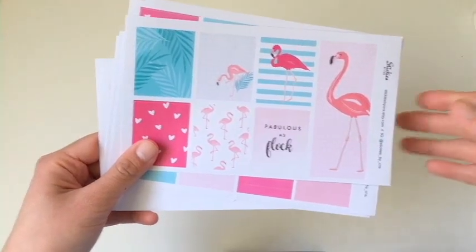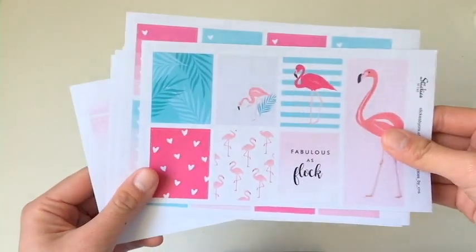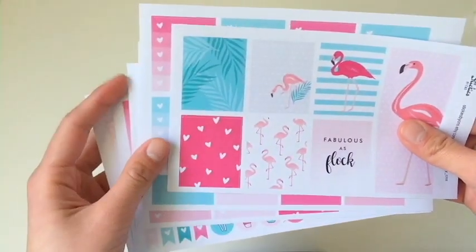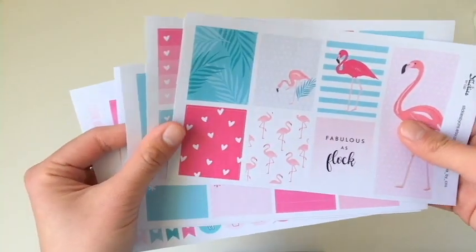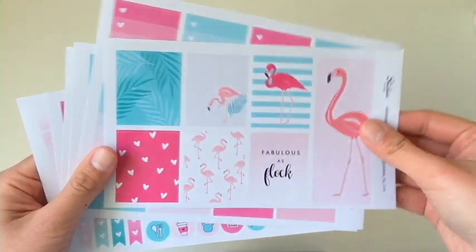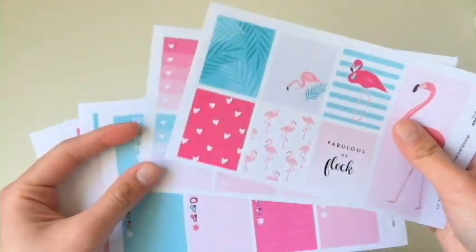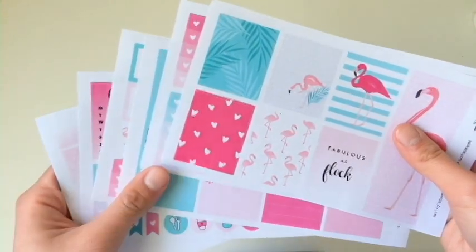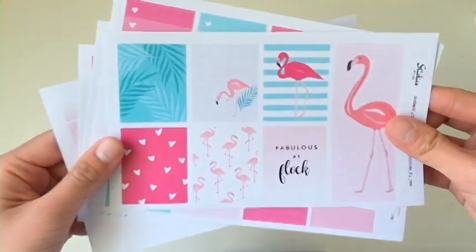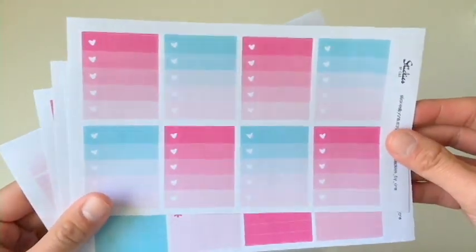Hey girls, so I know we haven't been doing that much ECLP kits and we've been getting so many requests about doing some full kits. So here is our latest kit — the flamingo kit — and here we have one, two, three, four, five, six — six sheets, and it is a full kit, so we have the full boxes, ombre heart.